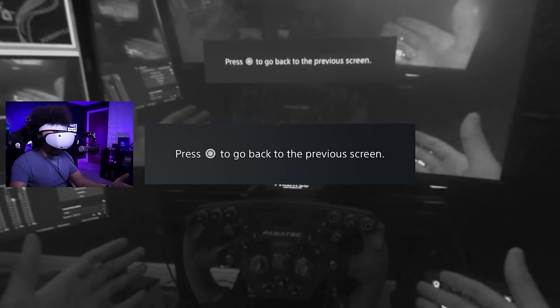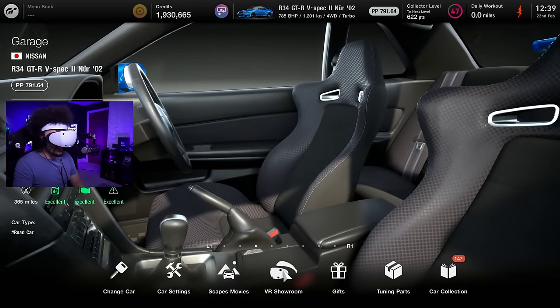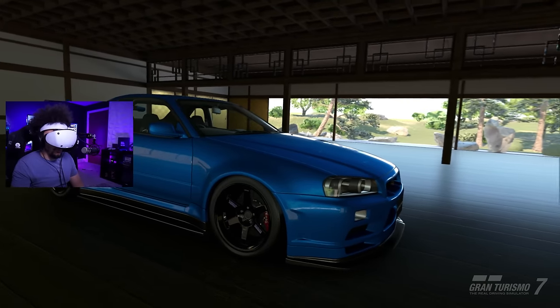But how cool is this - you can actually see my rig, this is what I normally look at. In the garage area where you normally change your car, you actually have the VR showroom and you can choose multiple locations. Pick one of these locations - no way!